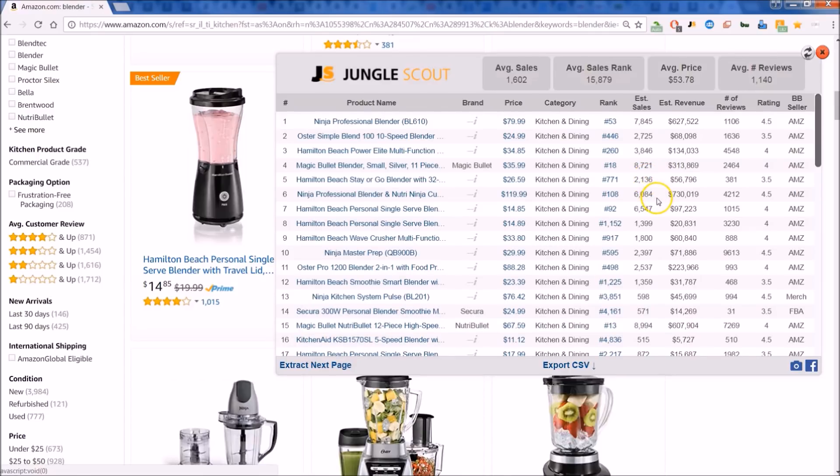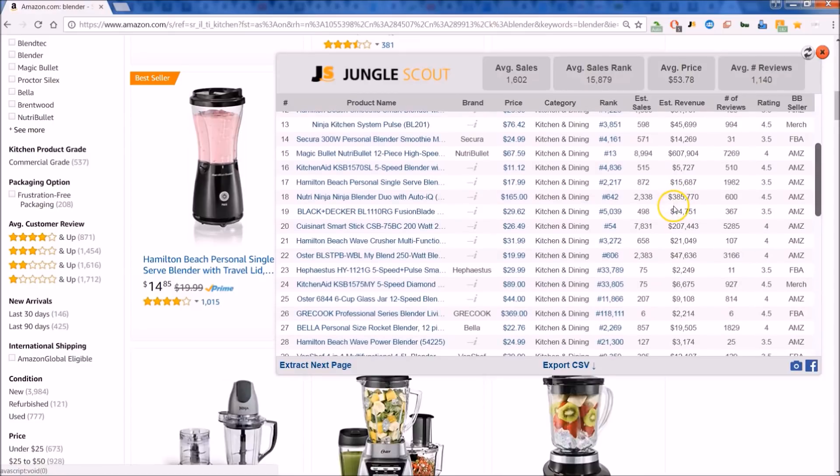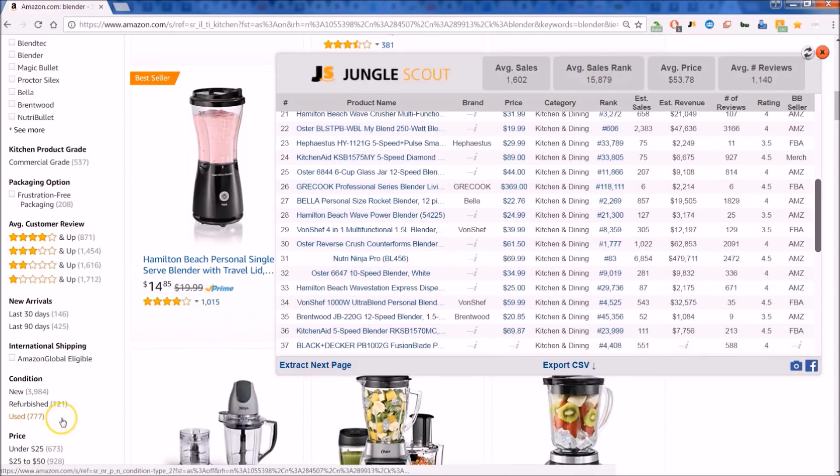This is the Chrome extension — there is a web app as well. Just wanted to give you a quick look inside. If you're interested in this product, feel free — there's a link below. You can get connected up and started today. Happy scouting.